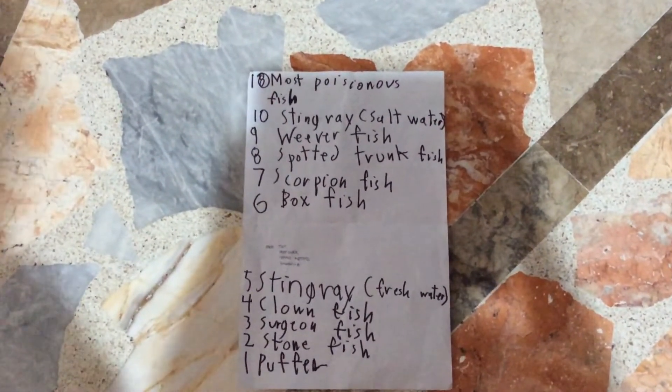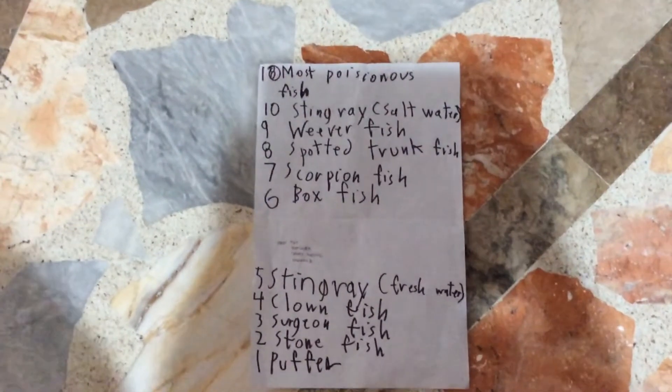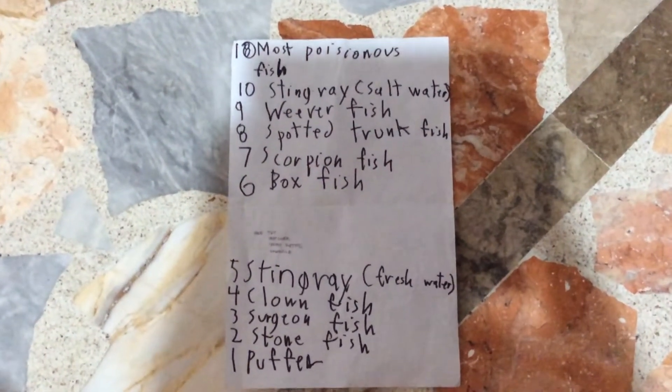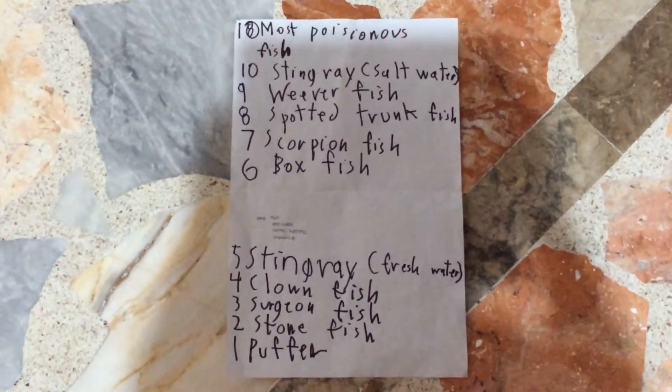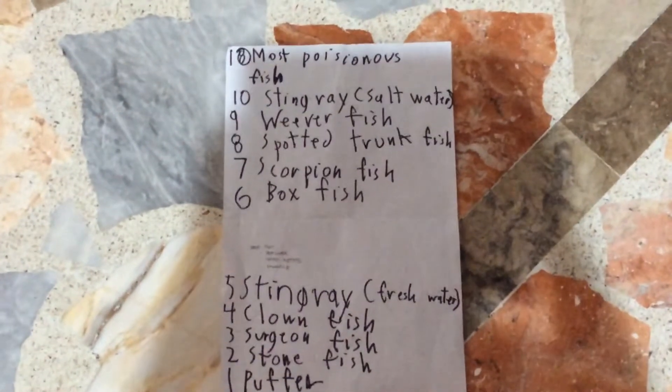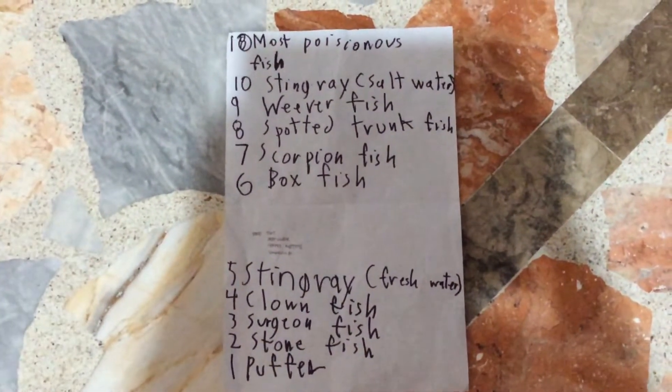Number 10: the saltwater stingray. This species of stingray lives in the ocean. You better beware of it. The only way to beware of this fish, just like the freshwater stingray, is to do the stingray shuffle.